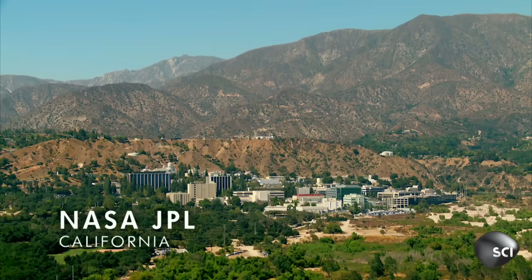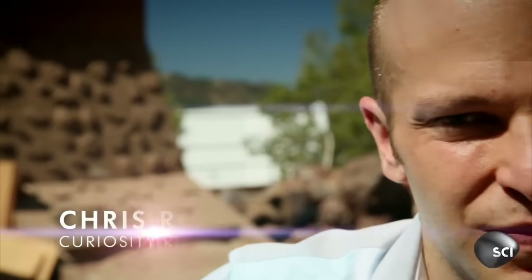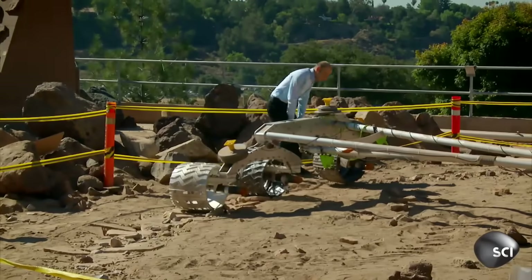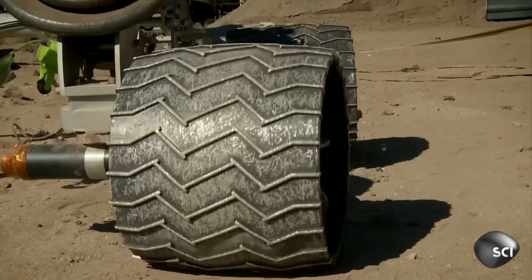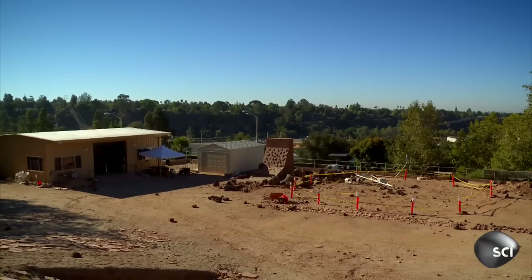Here on Earth, at NASA's Jet Propulsion Laboratory, Chris Rumeliotis is one of Curiosity's drivers. Chris can't make mistakes with $2.5 billion worth of gear, so he practices his skills on JPL's own little piece of the red planet, the Mars Yard.